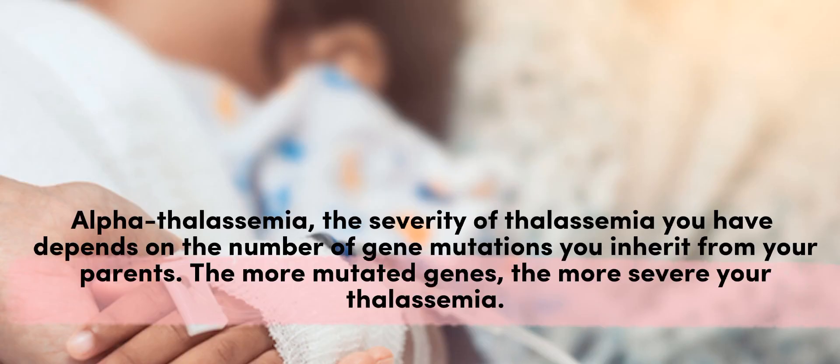Alpha thalassemia: the severity of thalassemia you have depends on the number of gene mutations you inherit from your parents. The more mutated genes, the more severe your thalassemia.